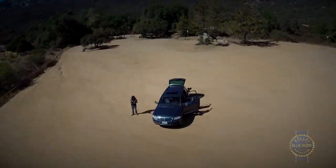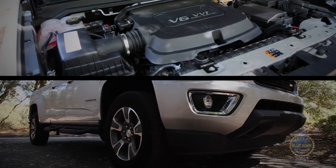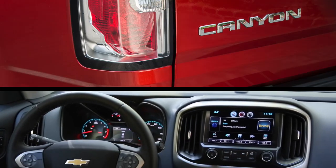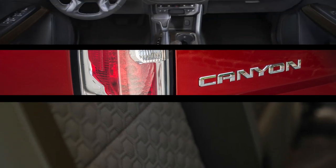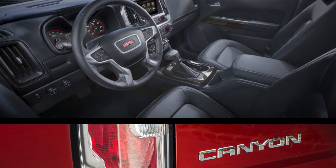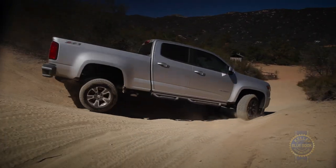The Colorado and Canyon are effectively indistinguishable in terms of mechanicals and capacities, but for our money the GMC is the superior choice. The Canyon replaces the Colorado's hard plastics, firm armrests, and coarse seating fabric with a soft-touch dash, densely padded armrests, and higher-quality upholstery for about the same amount of money. If you're a die-hard Chevy fan who could care less about interior comfort, forget we said anything.